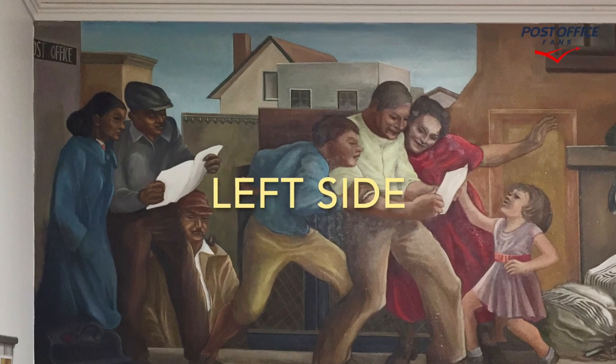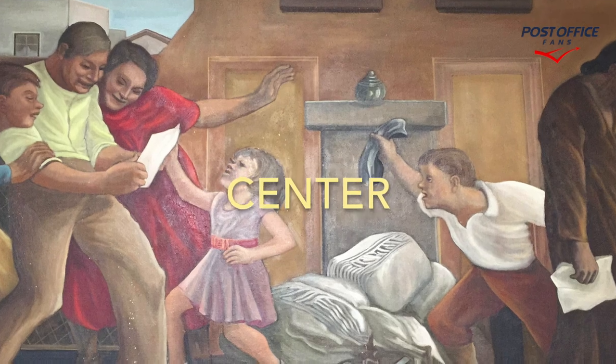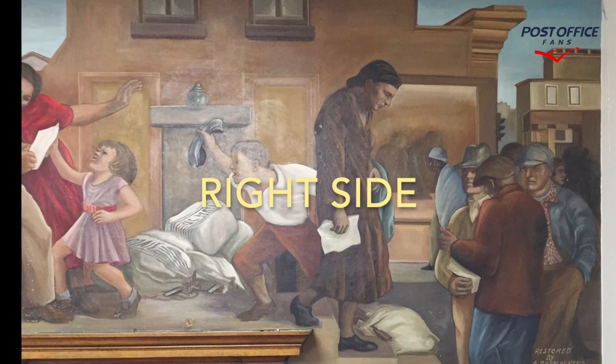Here's the left side of the mural, here's the center of the mural, and here's the right side of the mural.